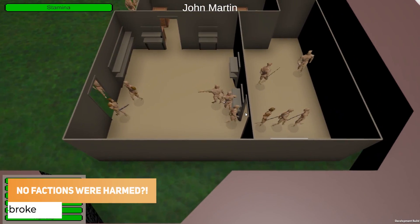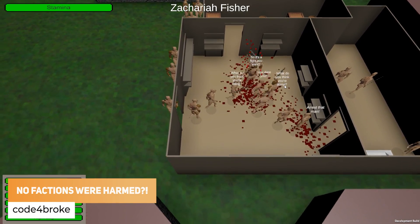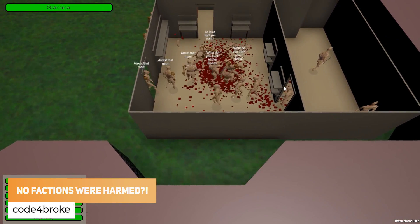Code for Broke has got AI that responds to crimes, but he didn't program any factions, so it's just all out madness.